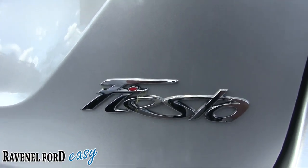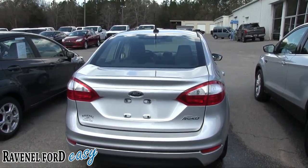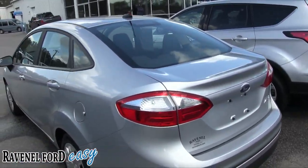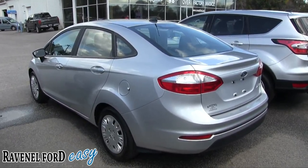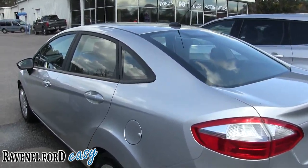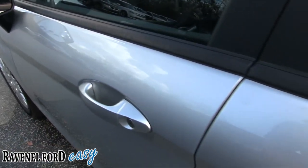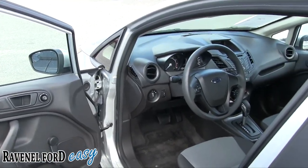I love the Fiesta logo — that name makes me want some Mexican food, honestly. Beautiful day here in Ravenel, and as you can see this is a beautiful car with great looking paint on it — no dents, no scratches, very clean.